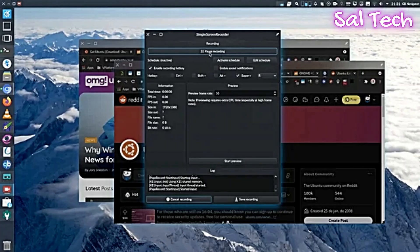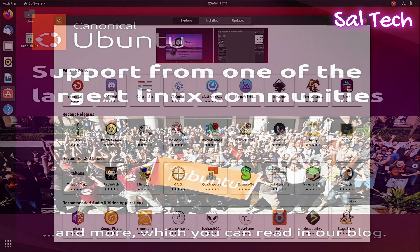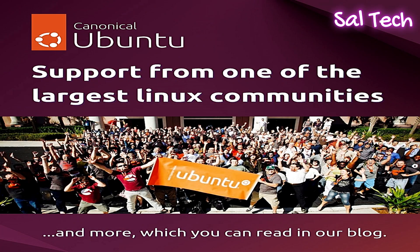Ubuntu uses the GNOME interface by default, offering a modern and user-friendly experience that can be customized to suit the user's needs. Ubuntu relies on extensive software repositories containing thousands of packages and programs, and features the Ubuntu Software Center, which simplifies finding and installing software. Due to its popularity, Ubuntu has a large community of users, meaning you'll always find answers to your questions and similar problems already solved.